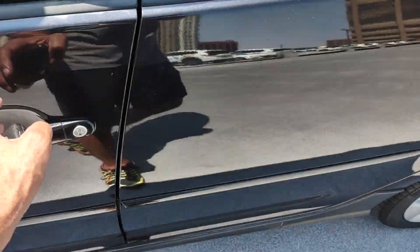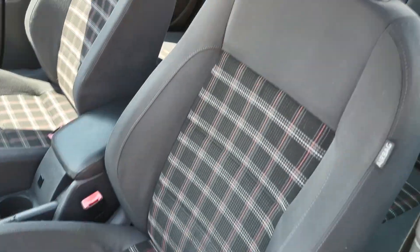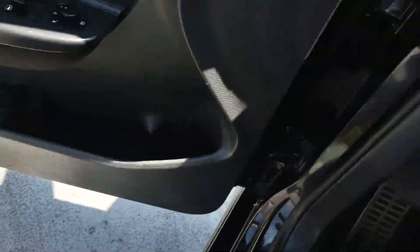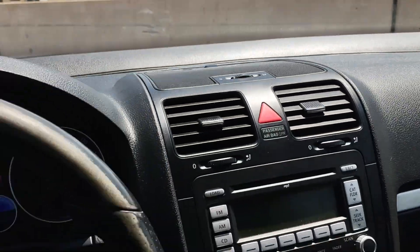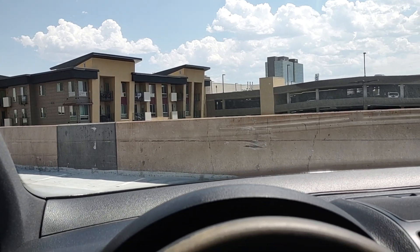Does come with a keyless entry fob. Interior is perfect. The plaid seats are in excellent condition — no rips or tears or anything like that. The door panel is also in really, really good shape, and so is the dashboard. This is a non-smoker car; I do not smell any tinge of smoke.